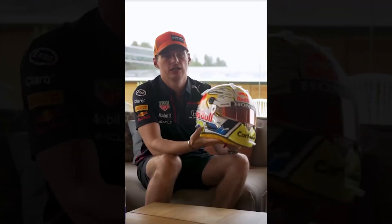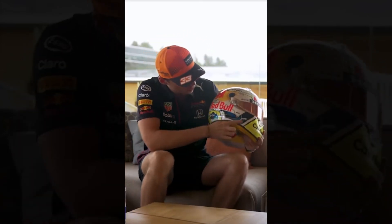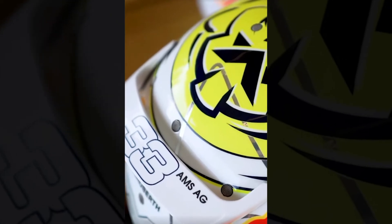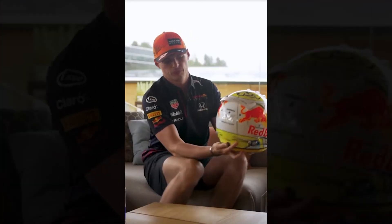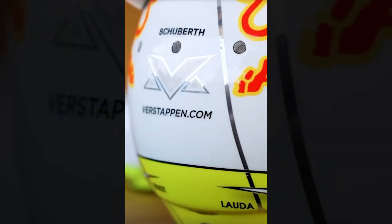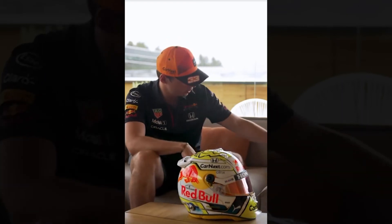Of course it's a little bit different yellow and design than what we've had the last years. As you can see there's also a bit more blue in it, so I think it's a bit of a refreshment of what we've had so far, with of course also the names of the corners on the helmet, which I think is a very nice touch.